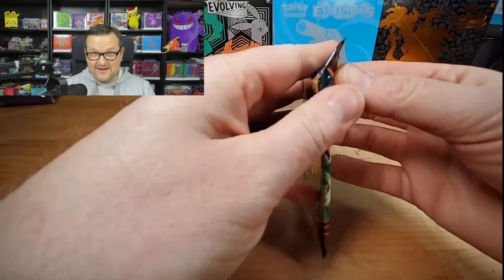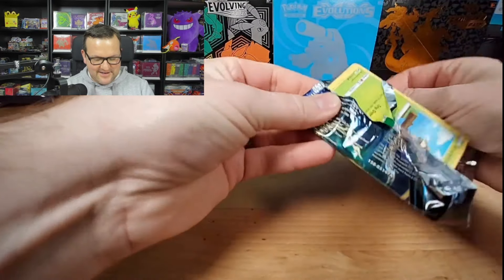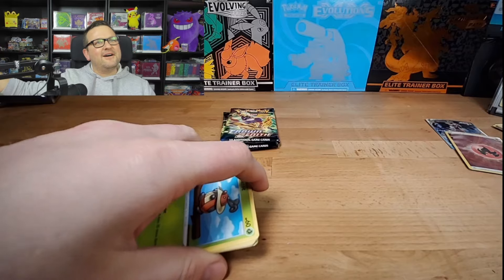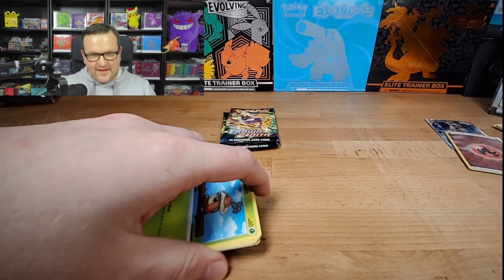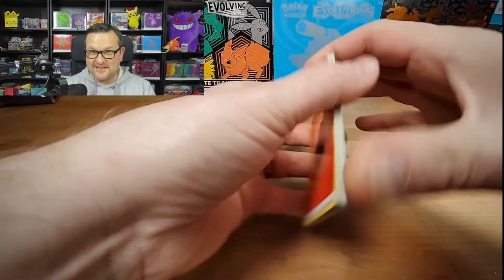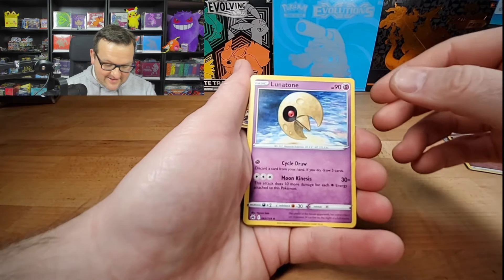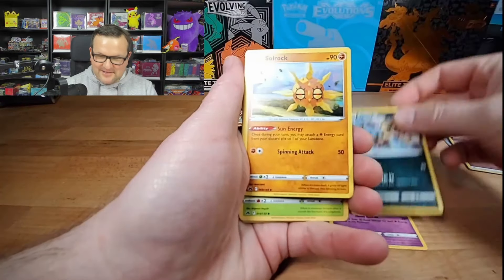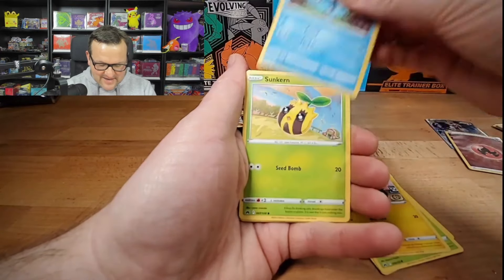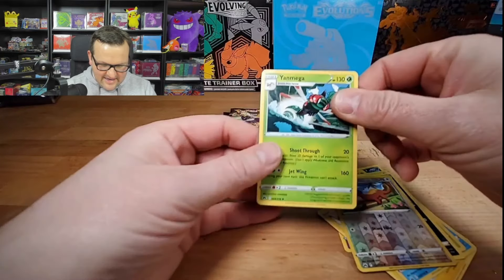Our third pack here of Crown Zenith. I was really shocked to see that GameStop had deals up again — felt nice going in there. Ordered it online, went in to go pick it up, and they were closed temporarily. I don't know if the person was on lunch or what, but I had to wait in my car for like 10 minutes for them to come back. But that was my first time in GameStop in a while. Into a Yanmega.